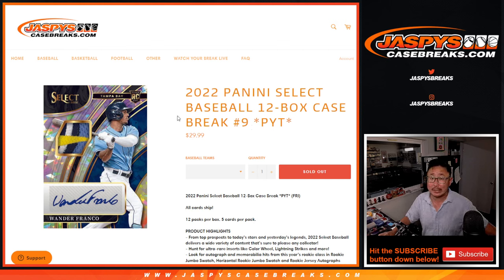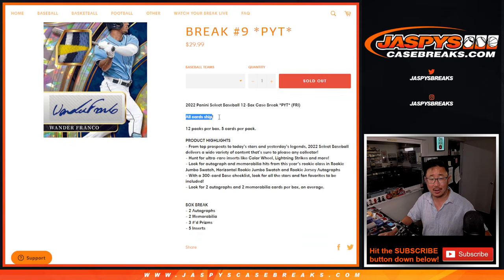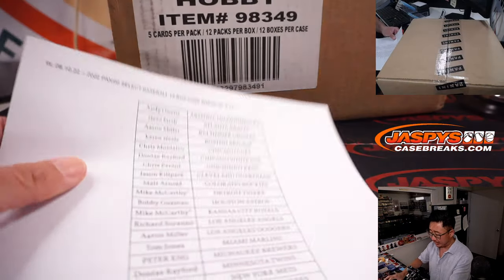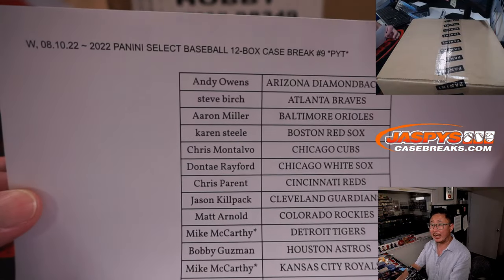Hi everyone, Joe for JaspysCaseBreaks.com coming at you with a full case of 2022 Panini Select Baseball, 12 box, Pick Your Team number 9 from JaspysCaseBreaks.com. All cards ship, couple autographs, couple memorabilia cards per box on average. Big thanks to everyone here for getting in on the action.